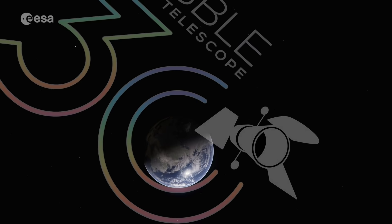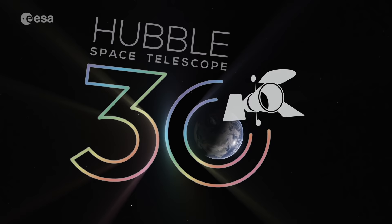In this video, we will also unveil the very special 2020 Hubble Space Telescope 30th Anniversary image.